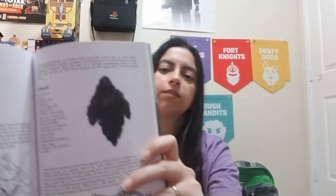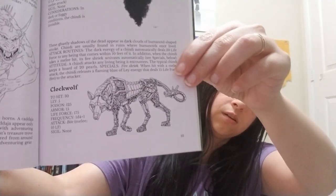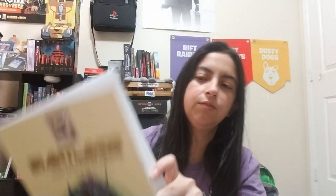Oh, look at this one — this looks badass right here! That — I would not want to see that. It kind of looks like something from Cthulhu. Oh, look at this wolf right here! Look at that wolf, that looks so cool. You have something I've never seen before, and that's what I love about this — you're seeing monsters that you normally see in every RPG book, and then you've got some that are completely different.